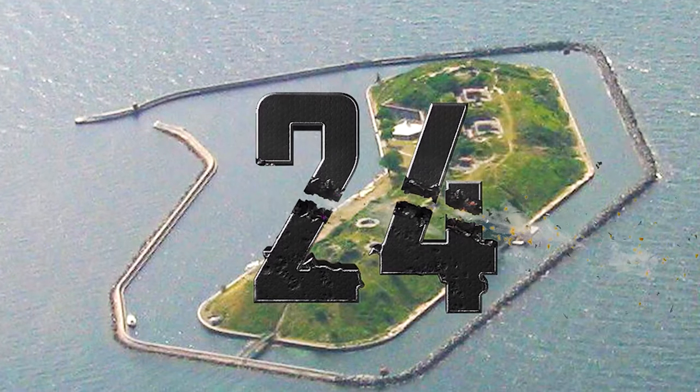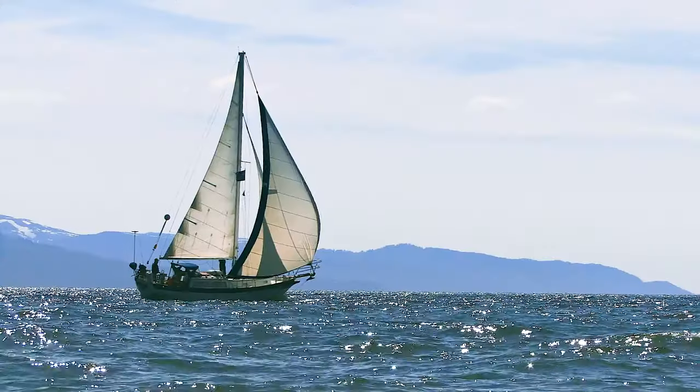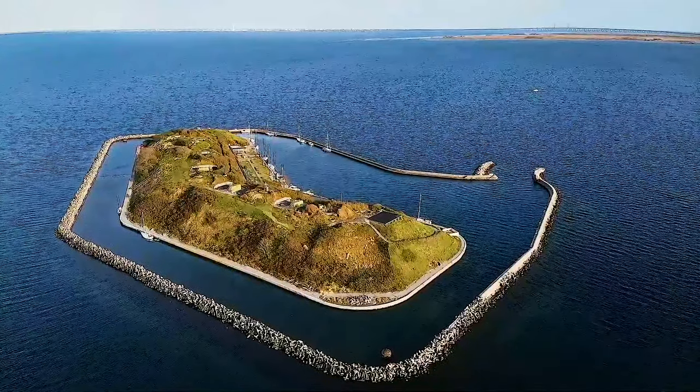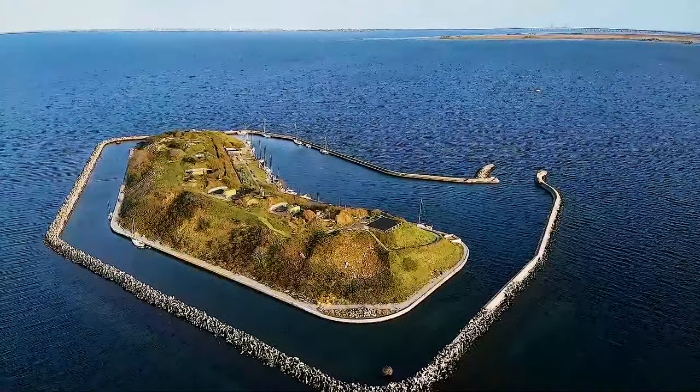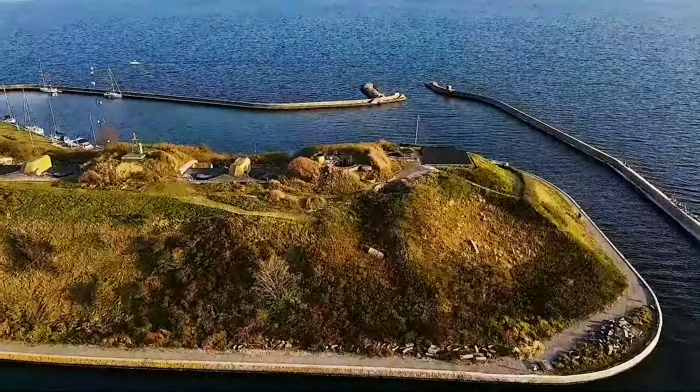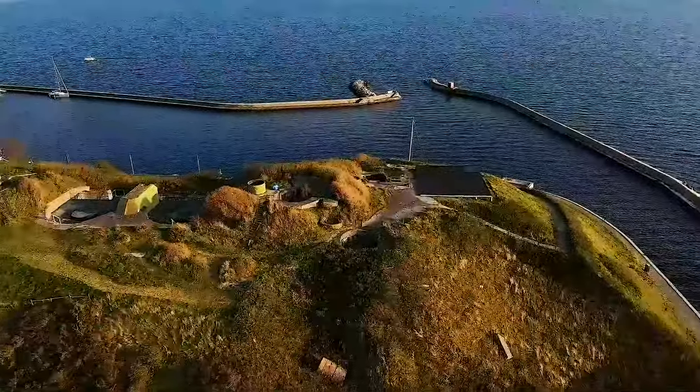Number 24: Flakfortet, Denmark. A short boat trip from central Copenhagen, in the Øresund, Flakfortet stands as one of three artificial guardians of Copenhagen harbour's entrance. Built in 1914, the fort has transitioned into a cultural center.